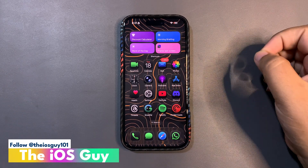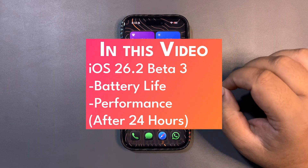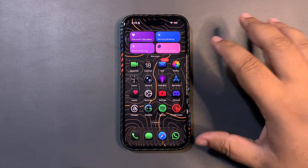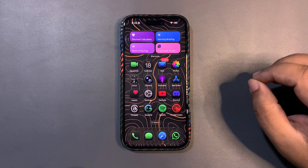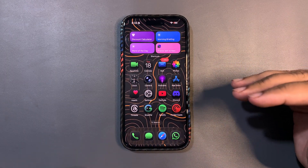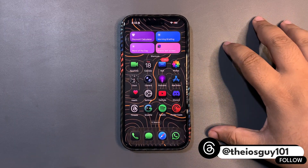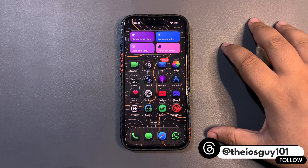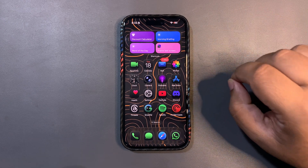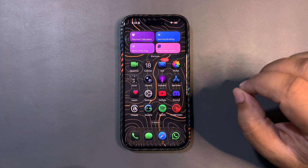Welcome back to the channel guys. So over here I have a device running iOS 26.2 beta 3. In this video I'm going to talk about how the first 24 hours went — I've been using this update for 24 hours now. I'll be talking about battery life and performance. This is my first impression video, not a review video. The review will come after using the update for three days, since iOS always takes a couple of days to get stable.